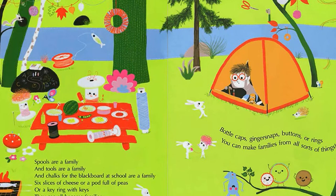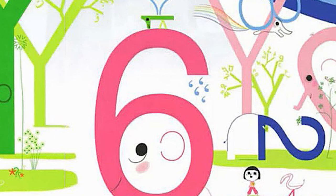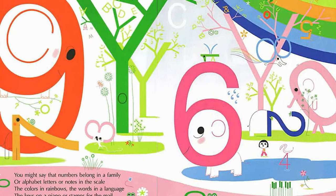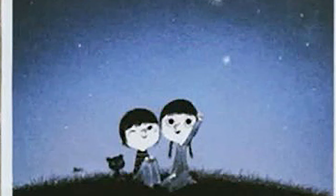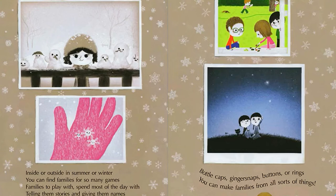Bottle caps, ginger snaps, buttons or rings — you can make families from all sorts of things. You might say that numbers belong in a family, or alphabet letters or notes in the scale. The colors in rainbows, the words in a language, the keys on a piano or stamps for the mail. Inside or outside, in summer or winter, you can find families for so many games — families to play with, spend most of the day with, telling them stories and giving them names.